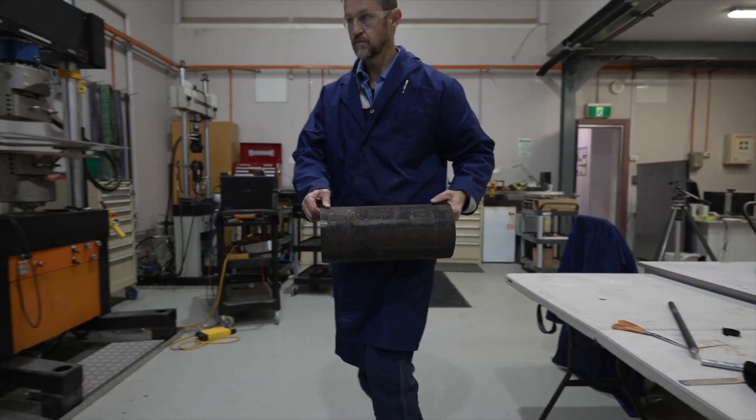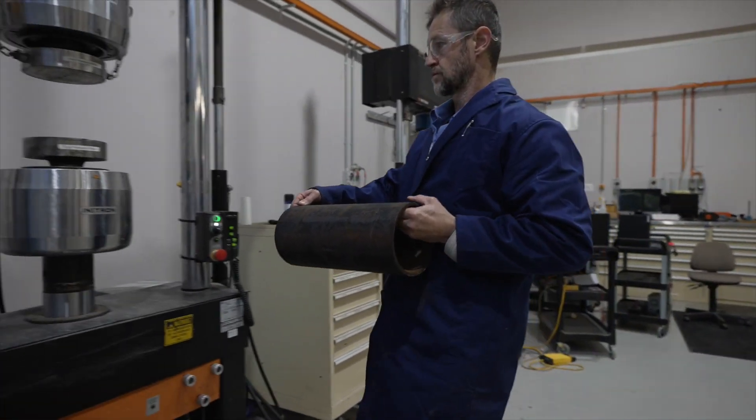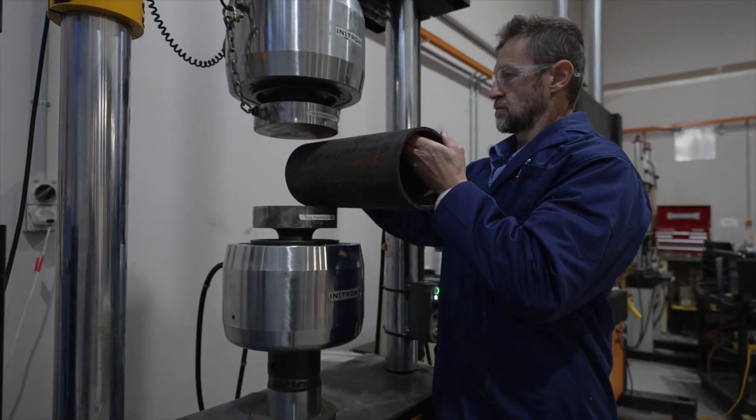What we're testing is to make sure that the Pamelia gas pipeline can be converted in a safe and efficient way from natural gas to hydrogen.